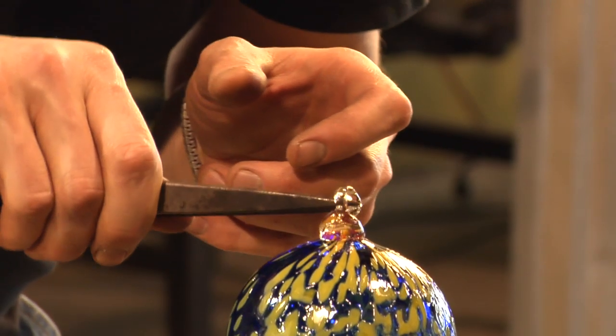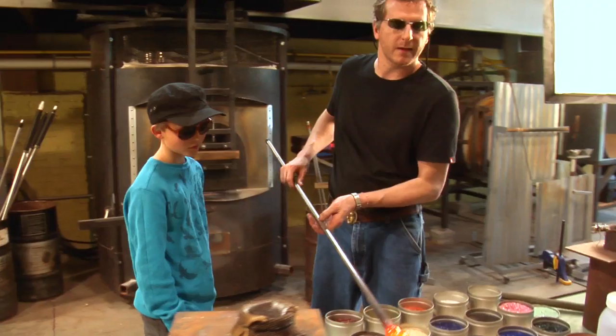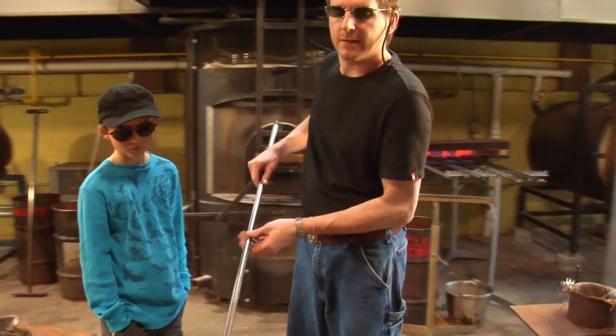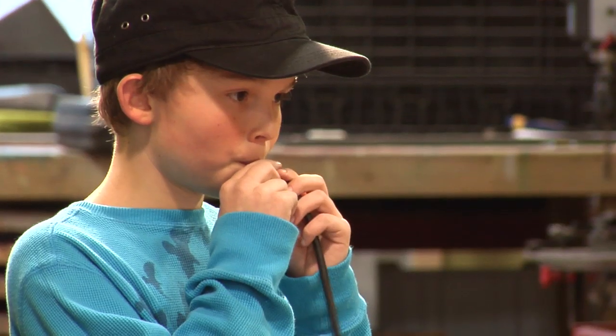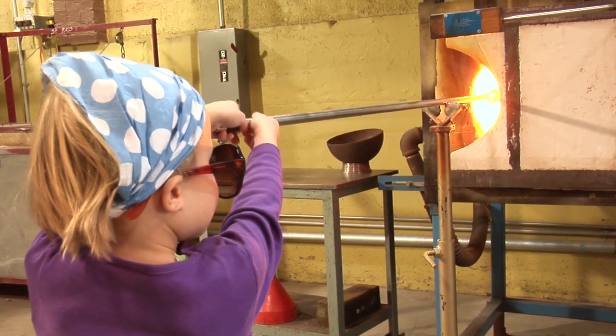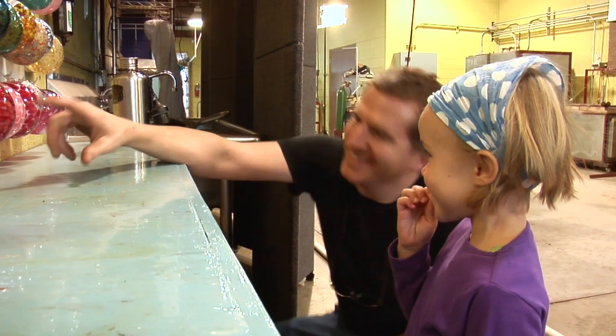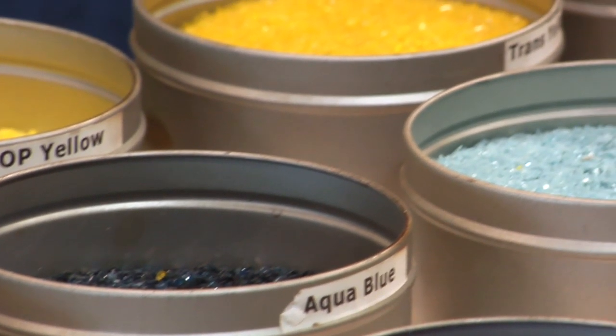The next day it's ready to be picked up. We actually have children as young as three to four years old — as long as they can understand and know how to blow, they can make an ornament. Three and up, basically. And we've had all the way up to a 98-year-old woman who blew an ornament in here in a wheelchair.